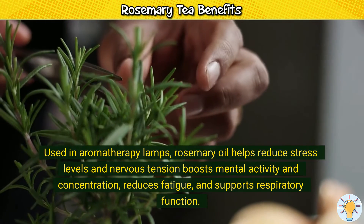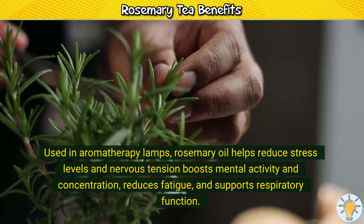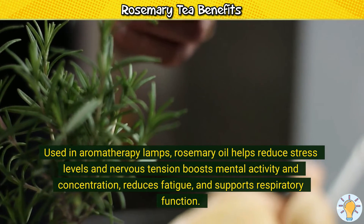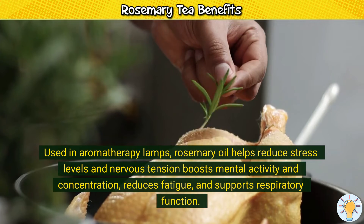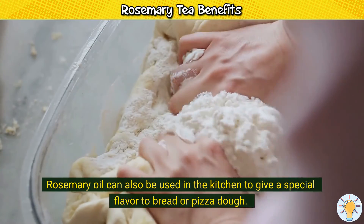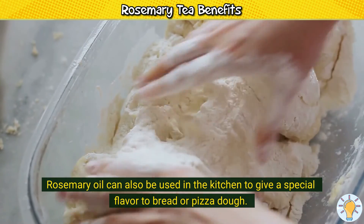Used in aromatherapy lamps, rosemary oil helps reduce stress levels and nervous tension, boosts mental activity and concentration, reduces fatigue, and supports respiratory function. Rosemary oil can also be used in the kitchen to give a special flavor to bread or pizza dough.